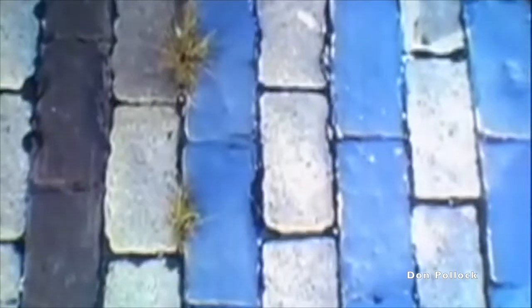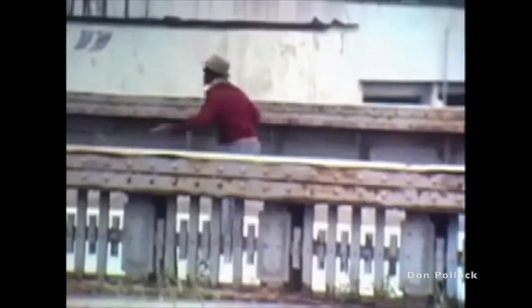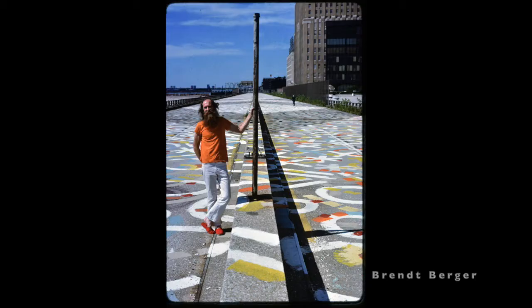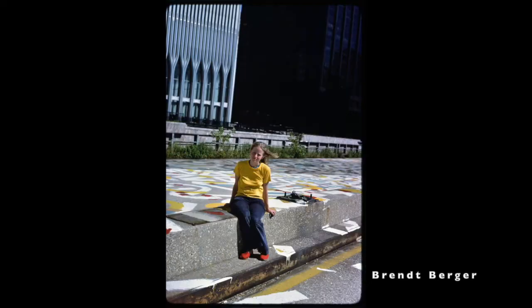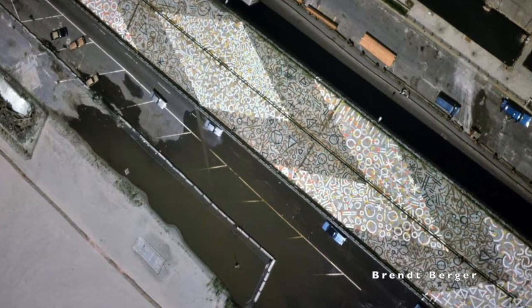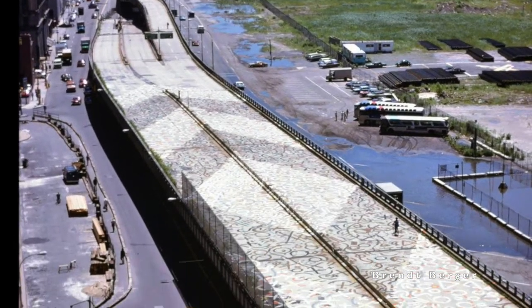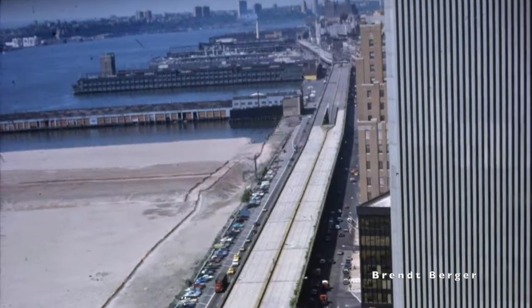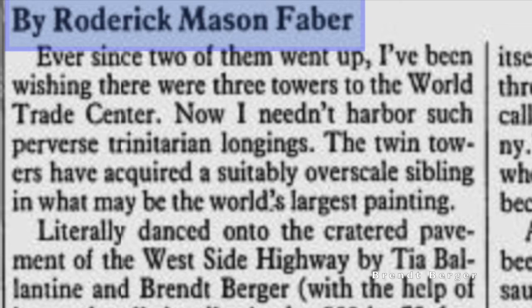Despite being rendered useless, the elevated highway had a colorful afterlife. People turned the surface of the decommissioned highway into a park of their own making, with space for biking, jogging, strolling, and other forms of outdoor recreation. In 1978, the artist Brent Berger and Tia Ballantine created an 800-by-75-foot painting on the highway's surface, starting between the base of the World Trade Center and the landfill that would become Battery Park City. "The Twin Towers have acquired a suitably over-scale sibling in what may be the world's largest painting," wrote Village Voice critic Roderick Mason Faber.